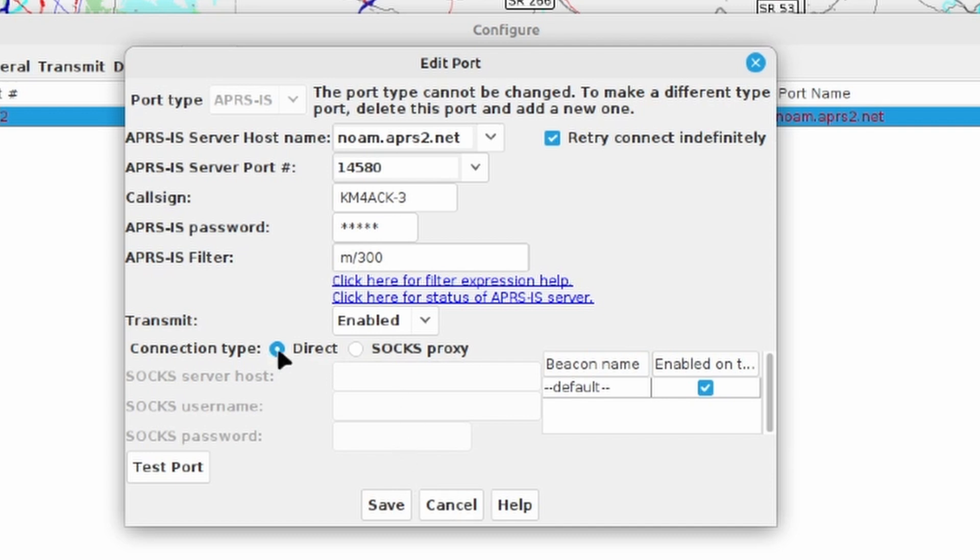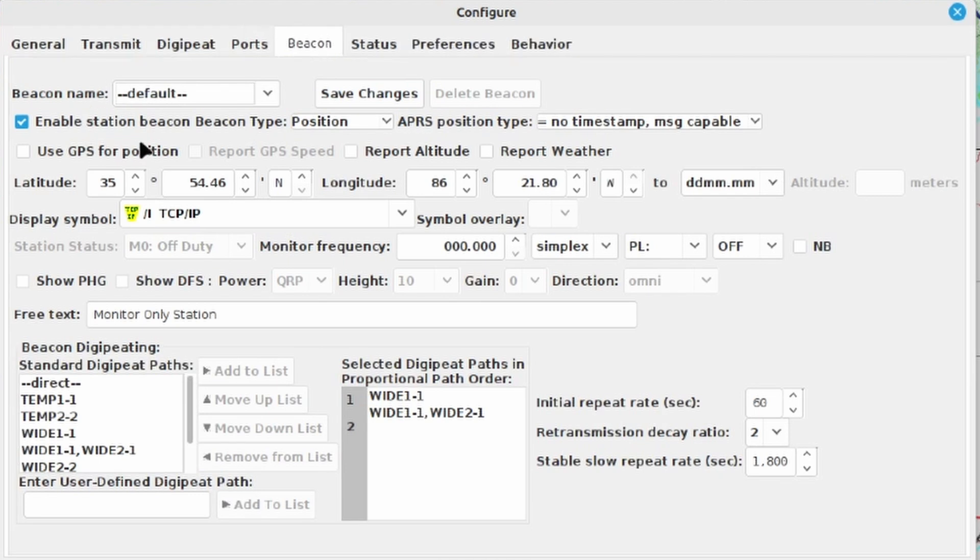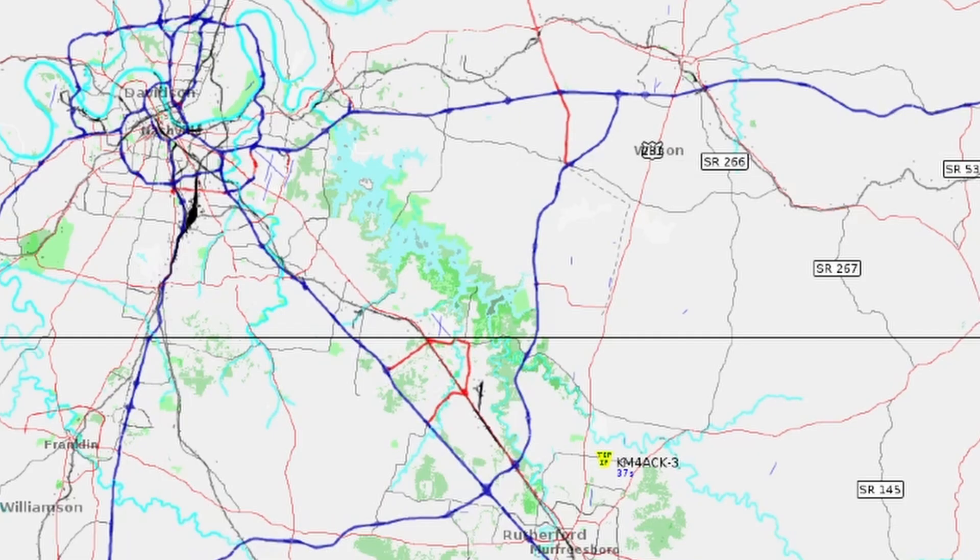Put your call sign in and your APRS.IS passcode — I'll leave a link to how to generate your passcode in the description below or pin it as the first comment. Make sure you have the APRS.IS filter set, which tells the APRS servers to give you everything within a 300-kilometer radius, feeding all of that data into the YAC application. Once everything is configured correctly and saved, put a check mark to enable this port. Under the beacon tab, I've allowed the station beacon, set the display symbol to TCP/IP, and in the text noted this is a monitor-only station so no one mistakes it for a digipeater or iGate.